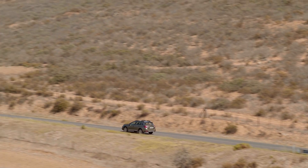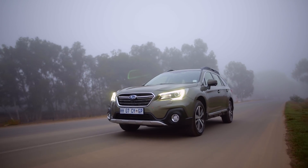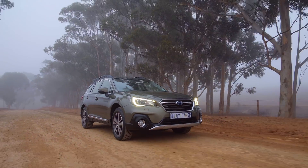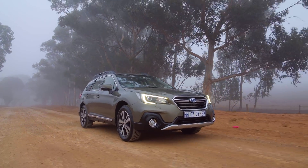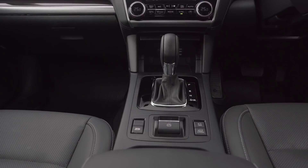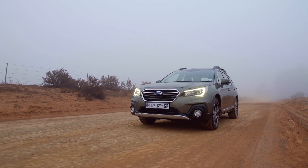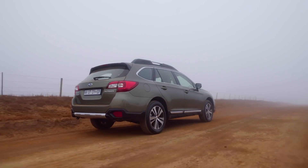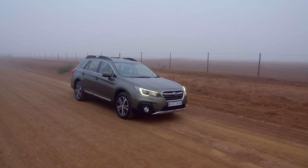The Outback features all-wheel drive and active torque vectoring to aid performance on various terrain. With an electronically controlled continuously variable transfer clutch, the Outback can transfer torque to the wheel that needs it most in difficult terrain. It is also equipped with X-Mode, which further manages the all-wheel drive system and engine output and enhances stability control for maximizing traction. Hill descent control is also activated when X-Mode is operational.